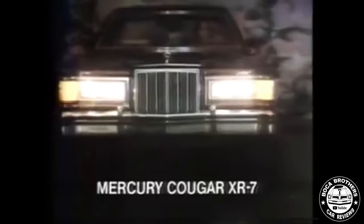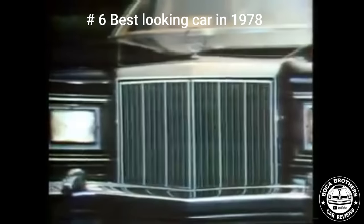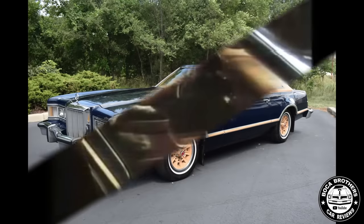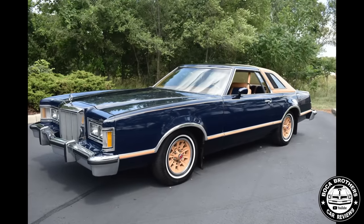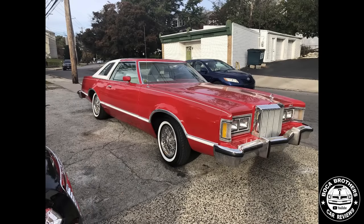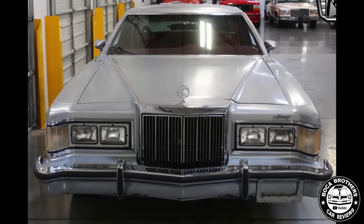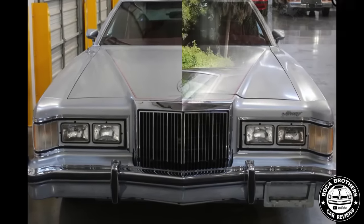Midnight is mystery. Midnight is excitement. Now midnight is Cougar — the Midnight Cat. At number 6, the 1978 Mercury Cougar. The 1978 Mercury Cougar, which was part of the fourth generation of the Cougar line, featured distinct exterior styling that reflected the design trends of the late 1970s. The revised front end adopted a large radiator-style grille and four rectangular headlamps.